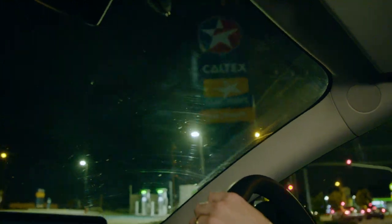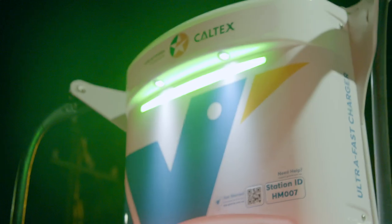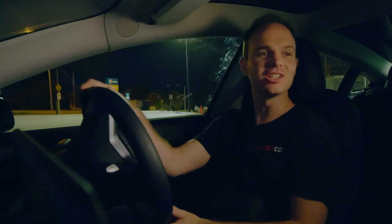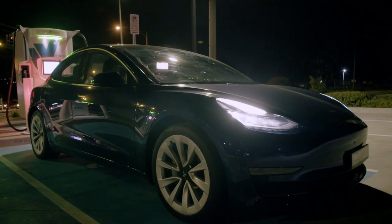Pulling in — here we go. It's an Evie charger. Apparently this charge station opened today, which is kind of proof that it's a moving target — the charge network is always expanding. I'm glad to see that. Time to put some juice in this thing.